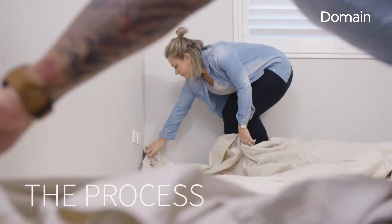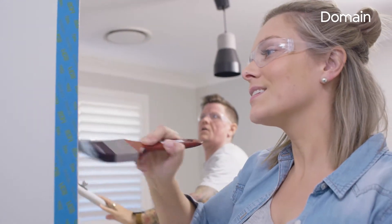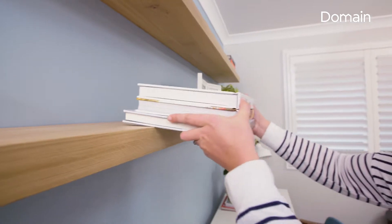We picked up our paint after choosing our colour, marked up the wall with some tape, and just started rolling it on. It was a really quick and easy job. I thought some raw timber boards would look really nice as shelves on the wall.